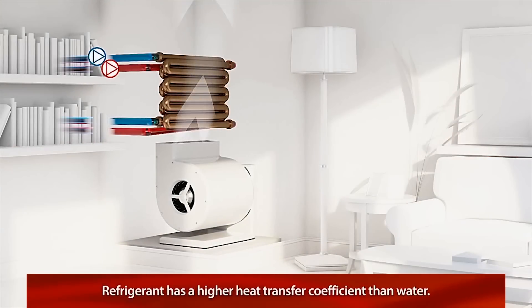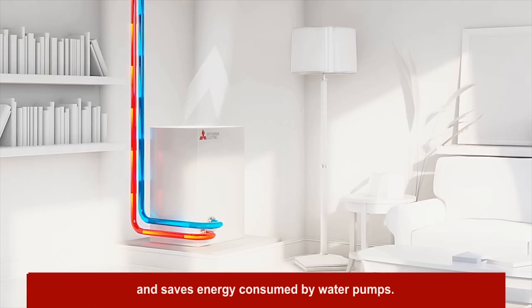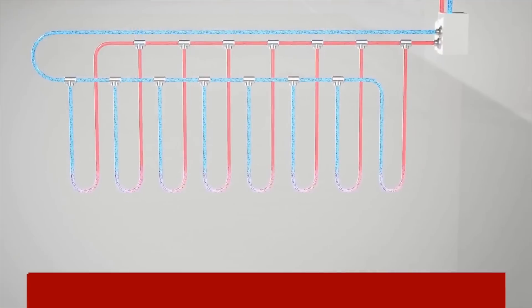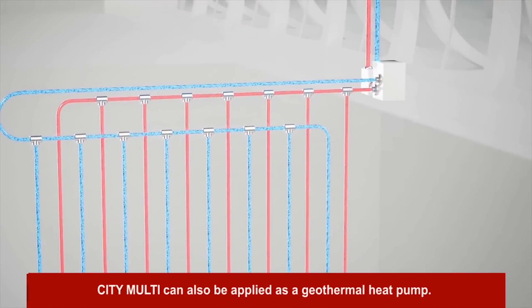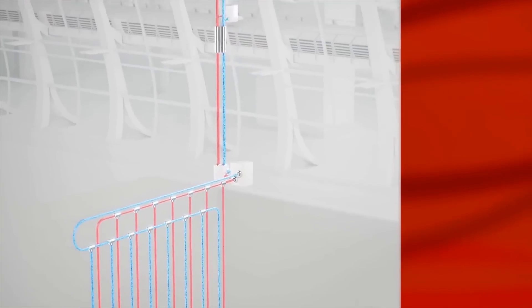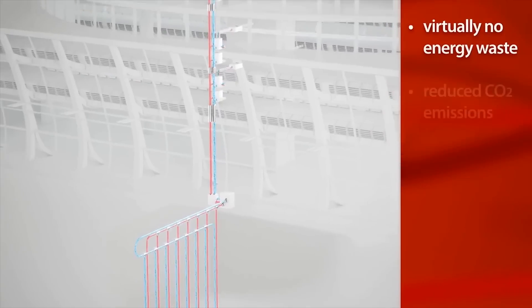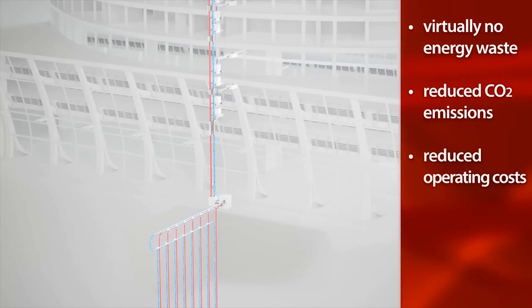And since refrigerant has a much higher heat transfer coefficient than water, City Multi provides more energy efficient cooling and heating operation and saves on the energy consumed by water pumps. As an eco-friendly alternative, the City Multi Water Source System can also be applied as a geothermal heat pump, resulting in virtually no energy waste, reduced CO2 emissions, and dramatically reduced operating costs.